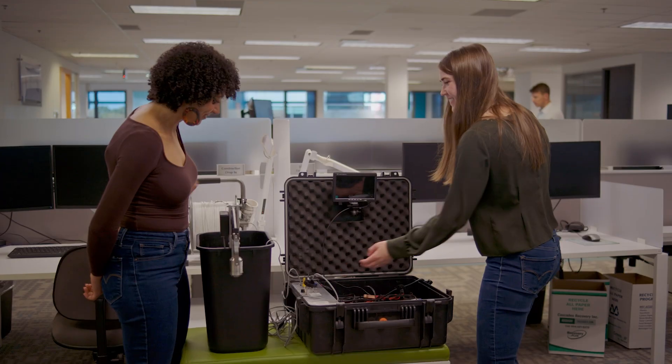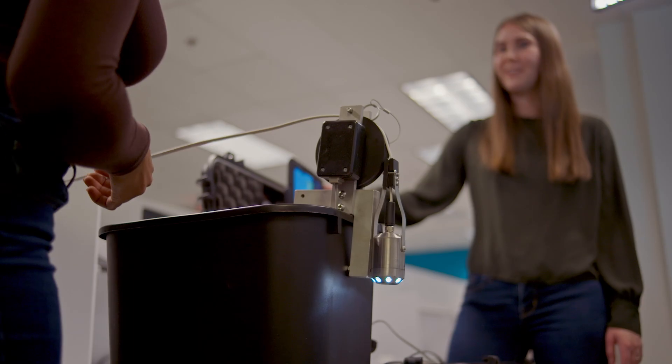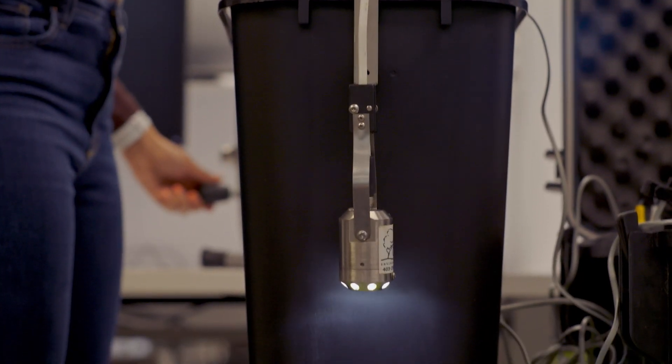Do you want to flip the on switch? Definitely — this one right here? That's the one. There it goes. Do you want to start lowering it down? Just turn that wheel and feed the cable over the wheel. Oh, there it goes.